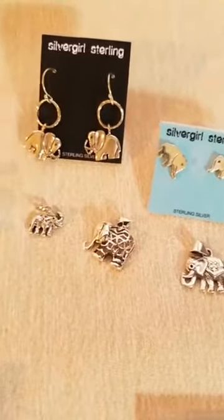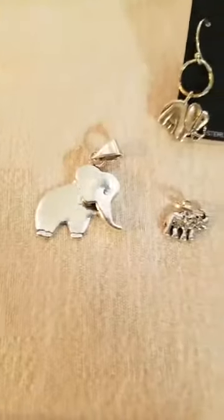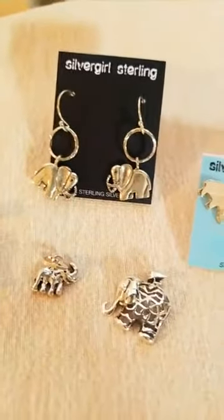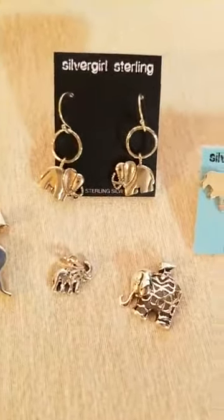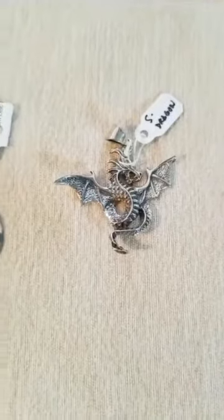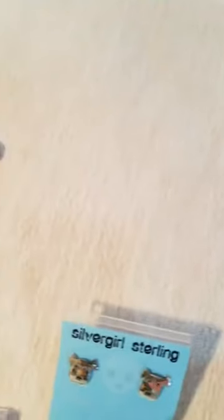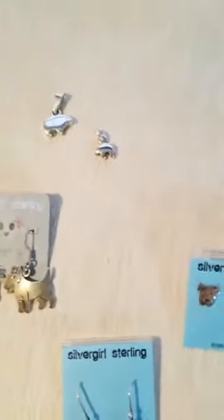Elephants are a symbol of good luck, so we've been carrying more of them. We've got Babar and another elephant style, and the earrings — those are made in Israel. We've actually sold those to Lucy the Elephant, a museum in Margate, New Jersey that's shaped like an elephant. We also have a dragon, a couple of unicorns, and a couple of little bear fetish pendants.